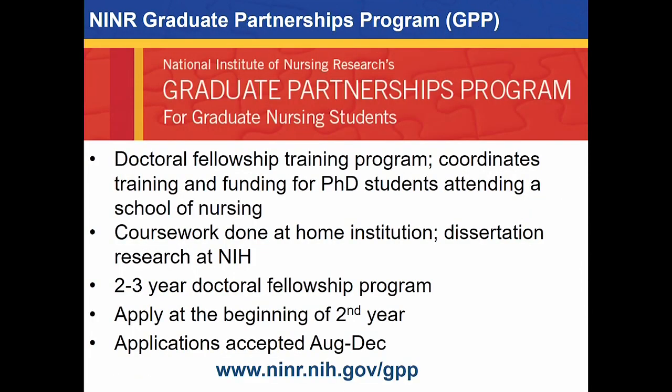The second opportunity is the Graduate Partnerships Program or GPP — a doctoral fellowship training program that coordinates training and funding for PhD students from a school of nursing. Students pursuing their PhD in a school of nursing can apply at the beginning of their second year. They finish all coursework at their home institution and, if successful in the competitive application process, can enter the intramural program in their third year to conduct dissertation research here. We fund two to three years of the doctoral fellowship. Applications are being accepted until December 3rd, and three letters of recommendation are due December 7th.